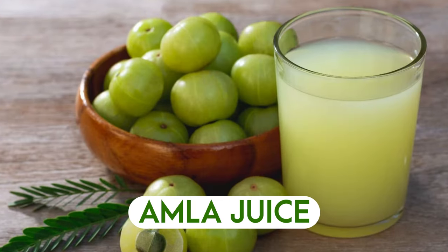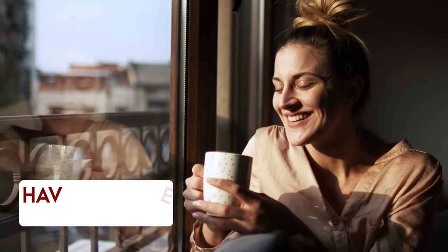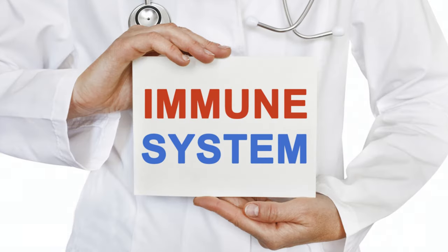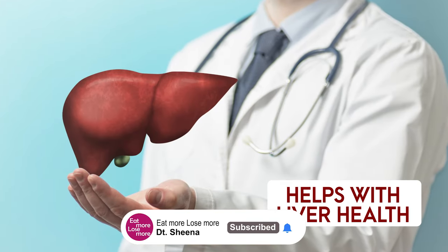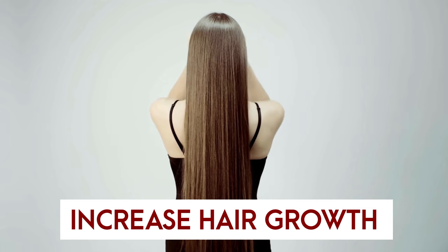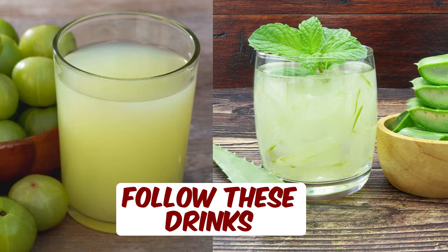The second option is amla juice — add two teaspoons of amla juice in one glass of lukewarm water and have it empty stomach. This promotes immune function, it's a great source of vitamin C, helps with liver health, and also increases hair growth to a very great extent. You can follow these drinks alternatively and enjoy their benefits.